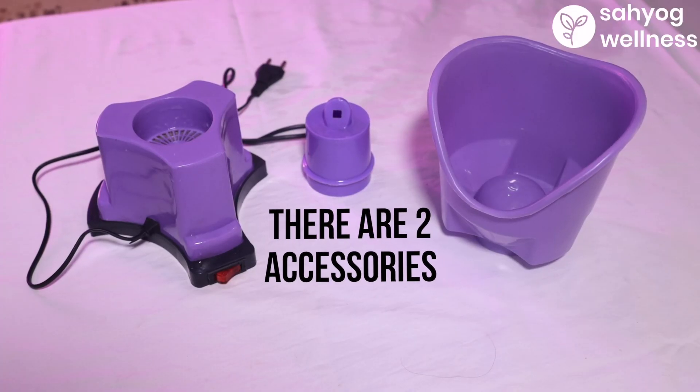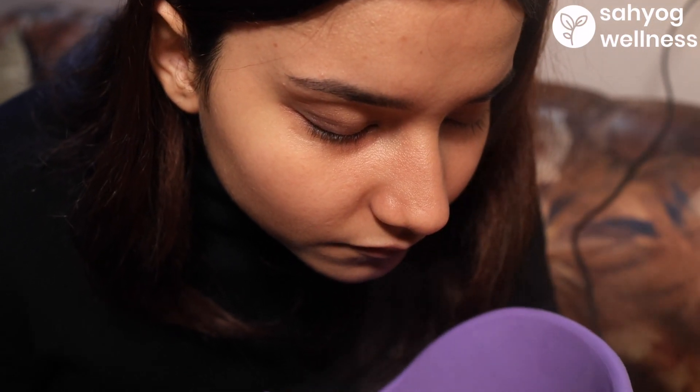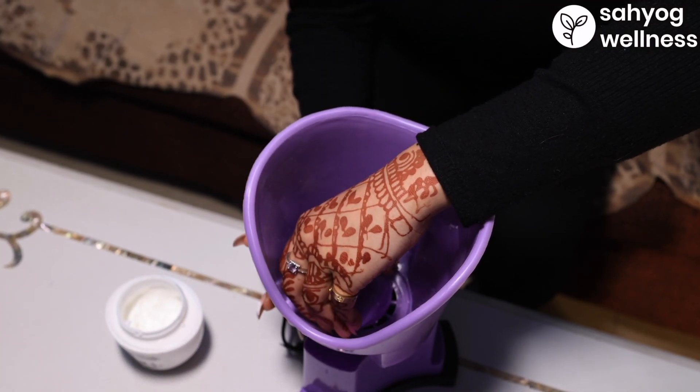There are two accessories to adjust the flow and direction of the steam. The first accessory is useful for facial steam bath and softening of skin. You can also use balm or cream for cold relief in this part of the steamer.